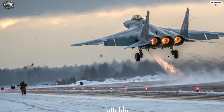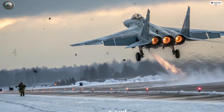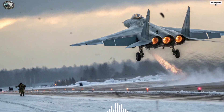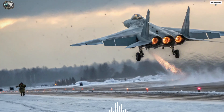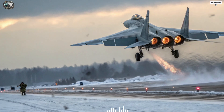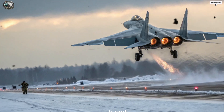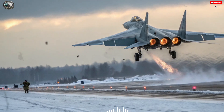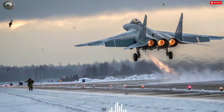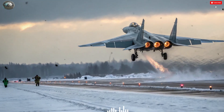Looking toward the future, both aircraft represent two sides of a strategic divide. The F-35I symbolizes precision, stealth, and connectivity — the hallmarks of Western military thinking. The Su-57 symbolizes resilience, speed, and adaptability — key elements of Russian airpower tradition. Yet in an actual encounter, the outcome would likely depend on who sees and strikes first. Given its superior stealth, sensor fusion, and network capabilities, the F-35I Adir holds a decisive edge in most modern air combat scenarios.